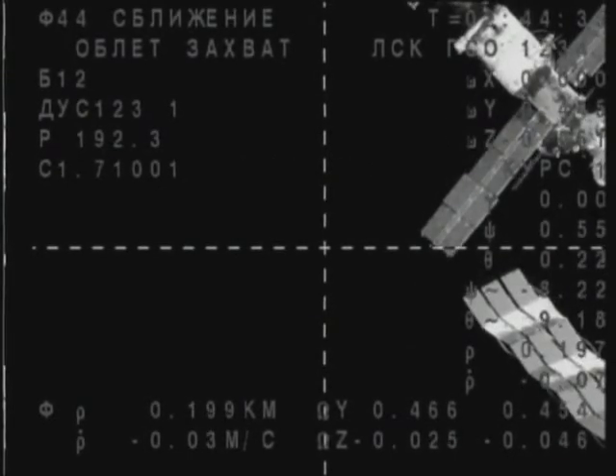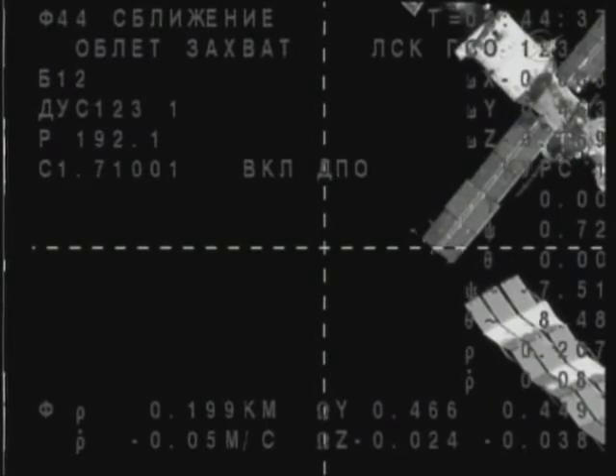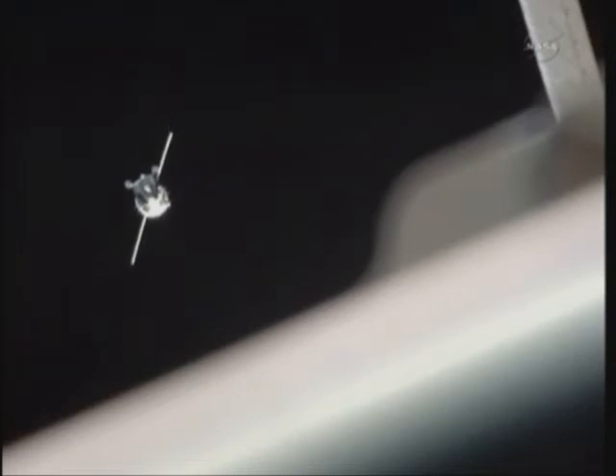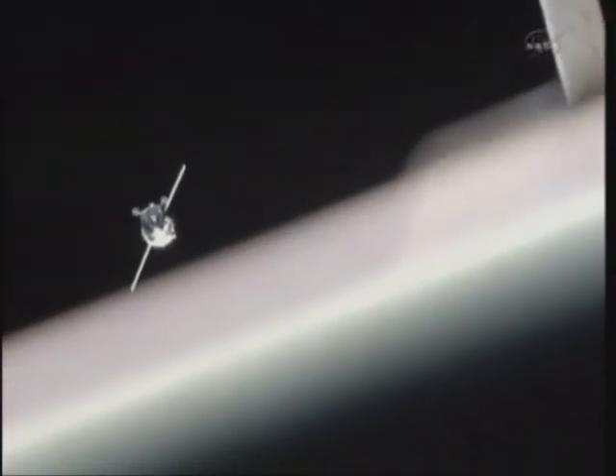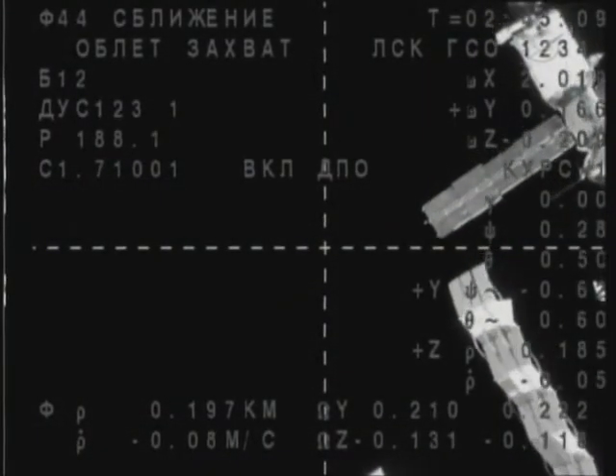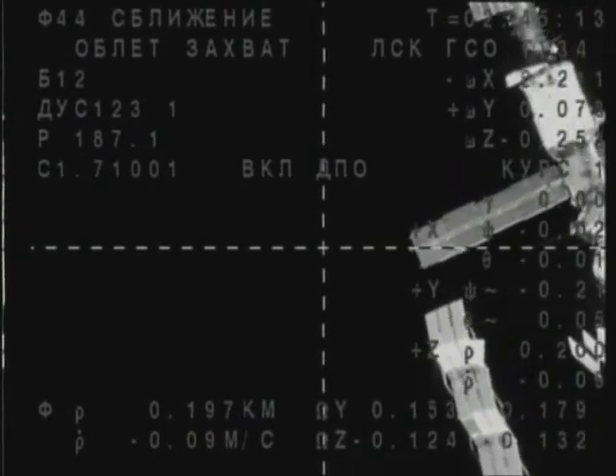Alexander Kaleri reporting back to Russian flight controllers in Korolyov that the Soyuz is rotating to put itself in the correct orientation relative to its solar arrays, now inside 200 meters away from its docking port. Station keeping should be initiating a short time from now. The roll maneuver is in progress.